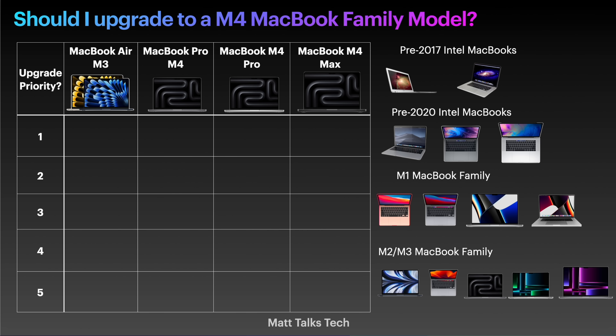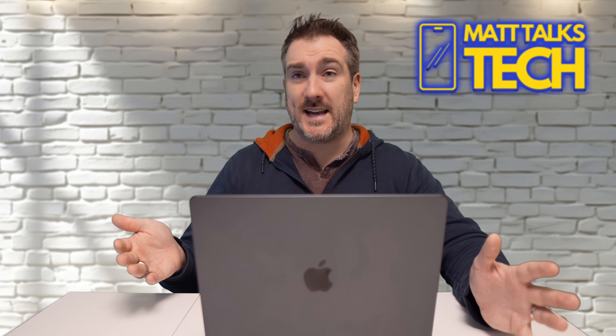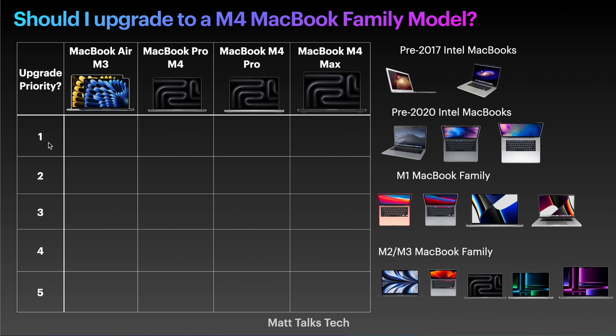I'm doing a priority sort of chart. Looking at it, you can see I've got a five, four, three, two, one scale. If you're a five, you shouldn't really be considering upgrading anytime soon, and if you're a one, it's top priority to be upgrading and you should consider doing this now. Obviously this is just my own honest opinion — if you're happy with your MacBook right now, stick with it.